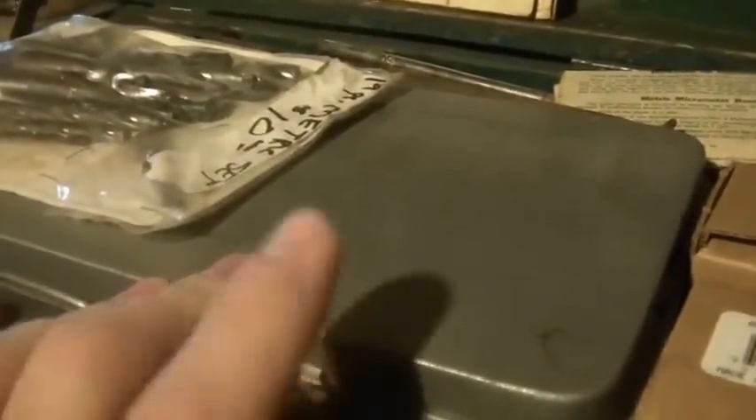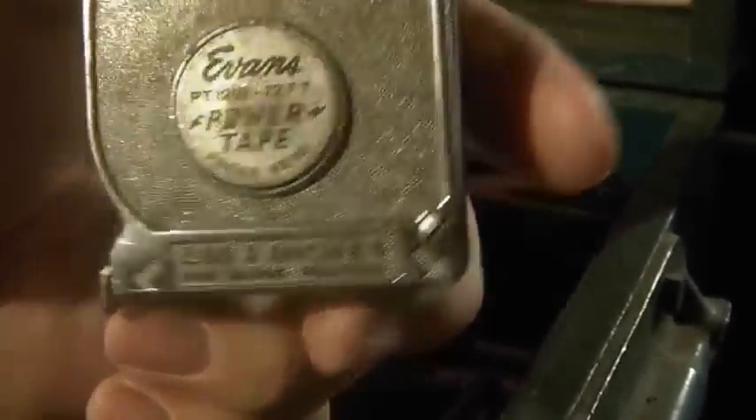It had a lot of interesting stuff. Some things I added, like these cheap tap and die sets and these really small drill bits. But it had stuff like old goggles, old tapes, Evans — made in the USA — and that's a Yankee screwdriver. There are drill bit charts and tap and die reference cards too.